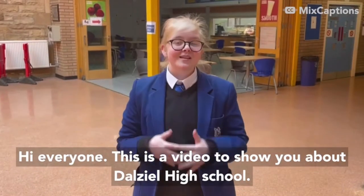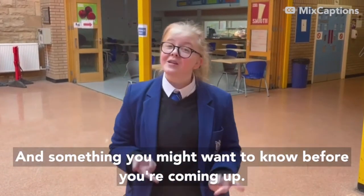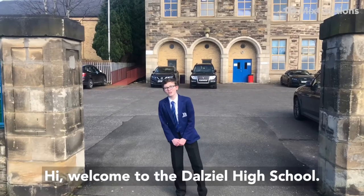Hi everyone. This is a video to show you about DL High School and some things you might want to know before you're coming up. Welcome to DL High School.